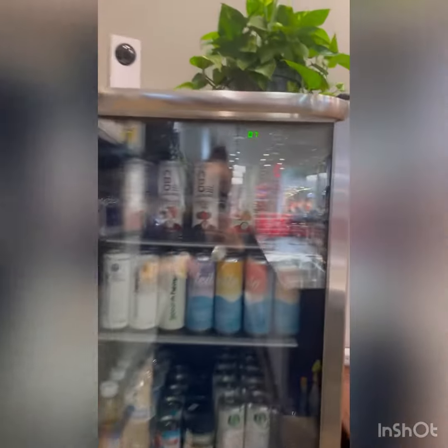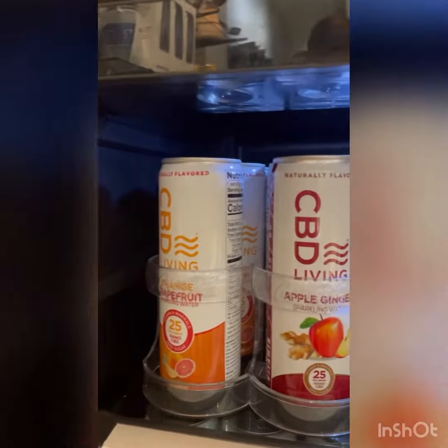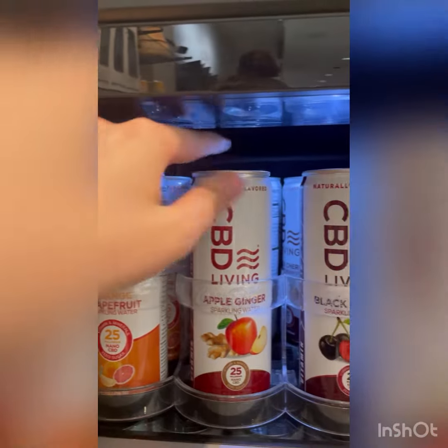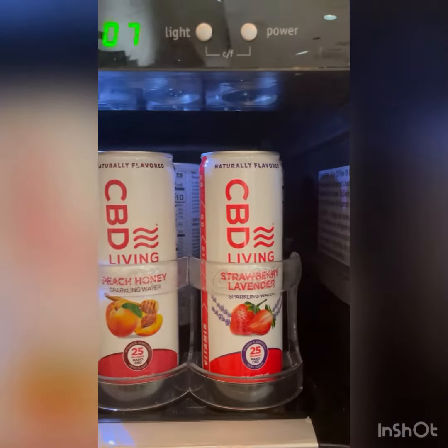So we have a great selection of CBD drinks from CBD Living Water. We have Orange Grapefruit, Apple Ginger, Black Cherry, Peach Honey, and Strawberry Lavender.